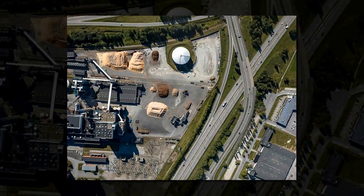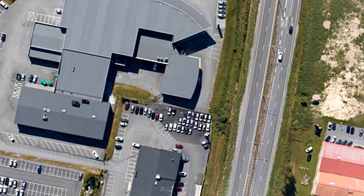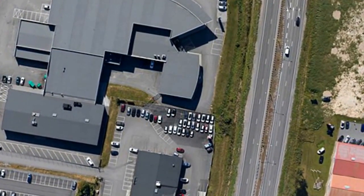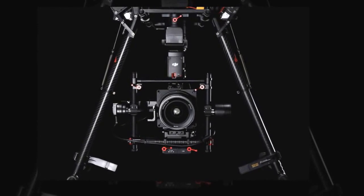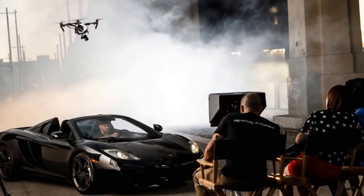DJI's M600 is designed for maximum performance and smart flight safety. The M600 is fully compatible with DJI's advanced gimbal system, the Ronin MX. It comes fully equipped with 6 intelligent batteries, an A3 flight controller, Lightbridge 2 professional HD transmission system, a dustproof propulsion system, and powerful app control.